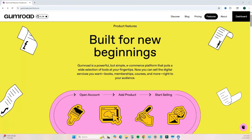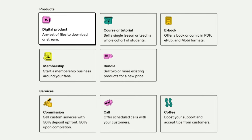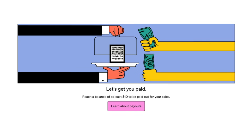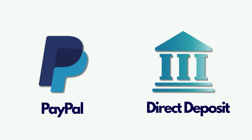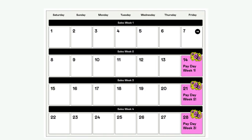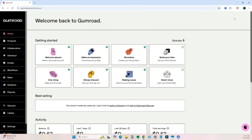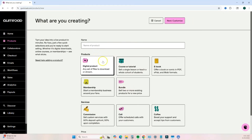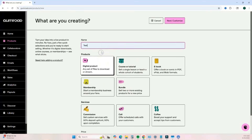Next is Gumroad. Gumroad is a free e-commerce platform made for beginners — very user friendly and simple to use. You can sell digital products, online courses, memberships, commissions, coaching calls, and accept donations. There is a 10% transaction fee plus 50 cents per sale. You can receive payouts by connecting your PayPal account, or if you don't have PayPal, via direct deposit to your bank account. Gumroad does weekly direct deposits on Fridays and you must meet a minimum threshold of ten dollars.